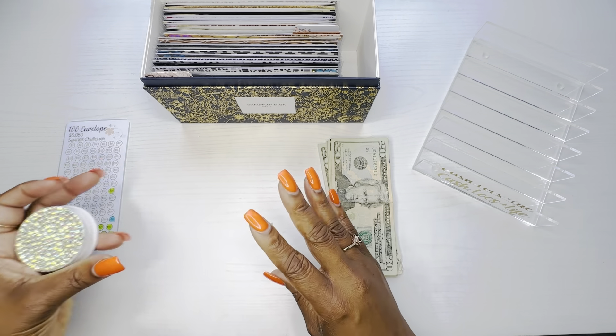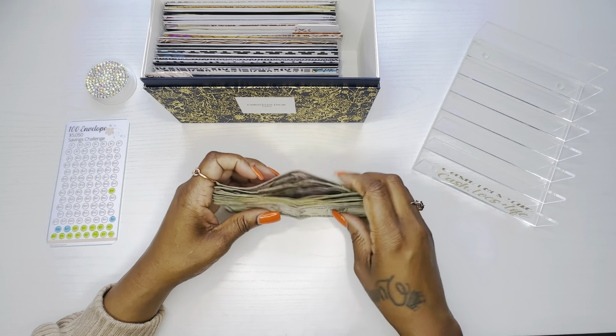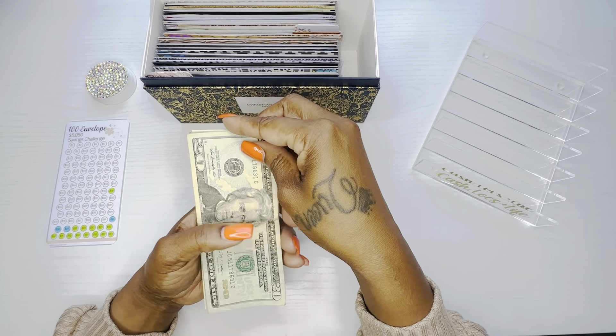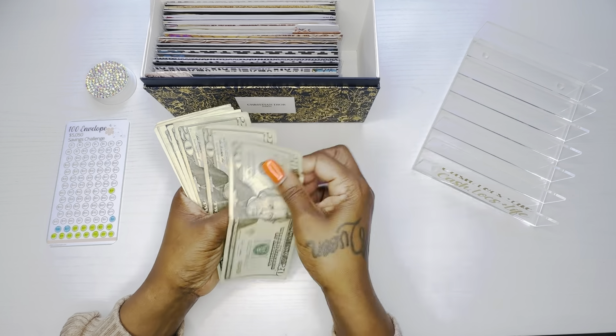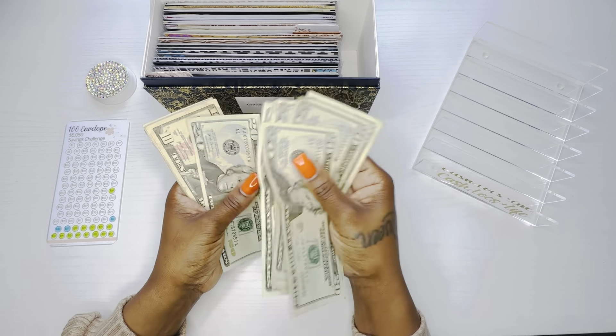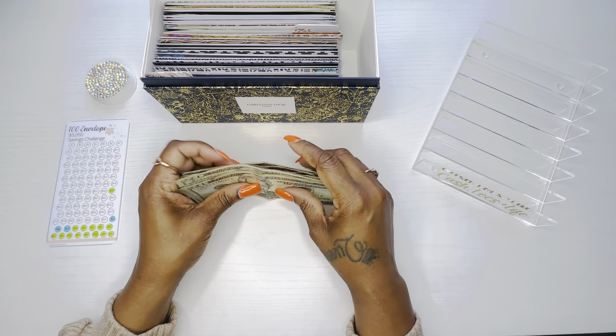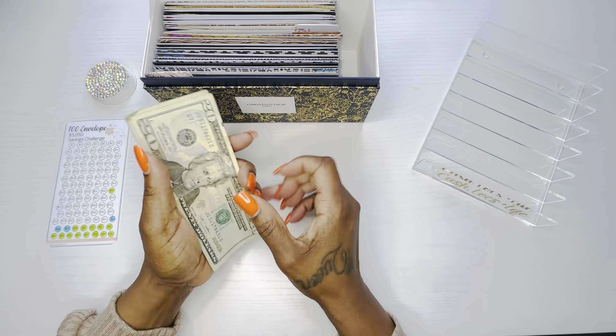I went to the ATM, and then I made change from one of my other envelopes. Counting it out: 20, 40, 60, 81... 20, 40, 60, 82... 20, 30, 45, 55, 65 — $265 dollars.